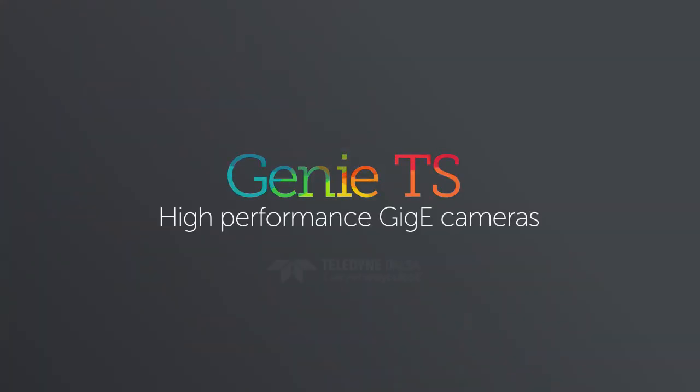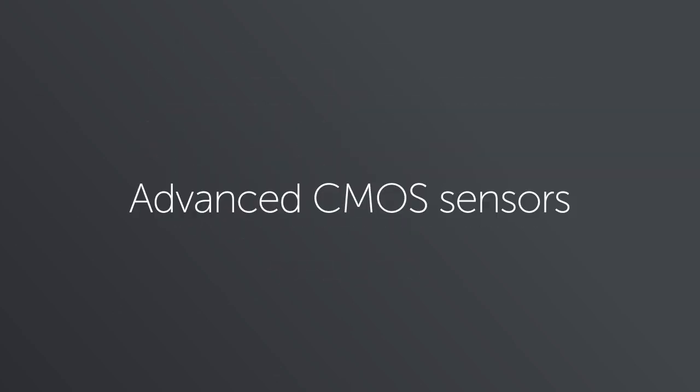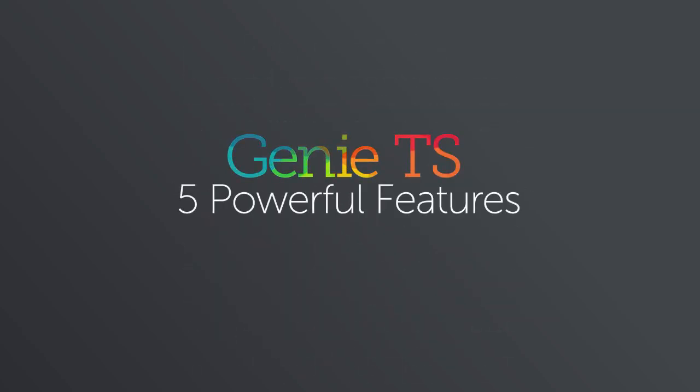The Genie TS is one of the highest performance GigE cameras in the world, but its power goes far beyond resolution and frame rate. Genie TS is bursting with features to make your machine vision job easier. Let's look more closely at five of those features.